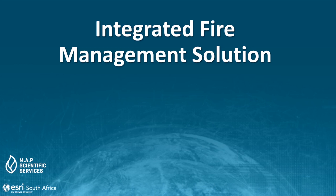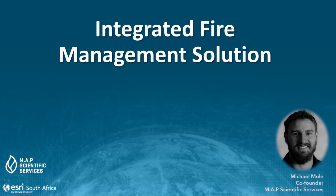Passionate emerging business partner Map Scientific Services combines the latest geospatial technology with big data analytics, meticulous research, and dust-and-boots fieldwork to develop customized solutions that support biodiversity conservation, ecological restoration, and sustainable development projects. One of their customized solutions that Michael Moll, a co-founder of the company, will take us through is their integrated fire management solution.